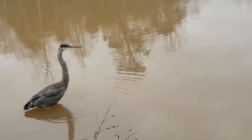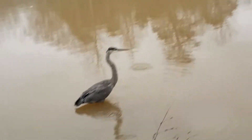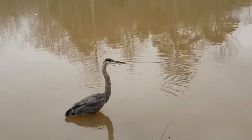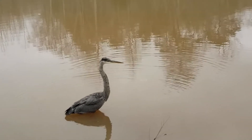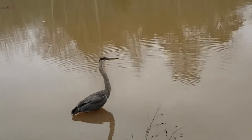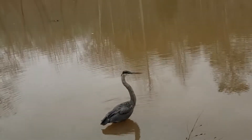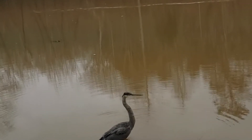Perhaps this heron came in close proximity because it is a juvenile. You can tell because of this gray slate colored down on its back. As this heron matures, it'll develop a white feathered crest on its head.